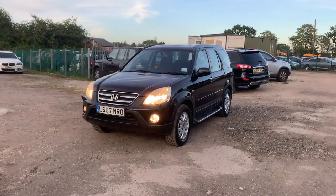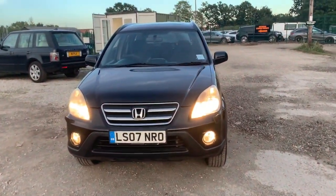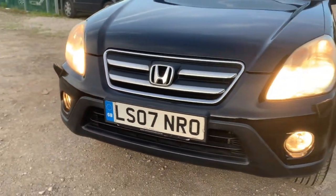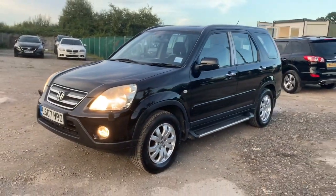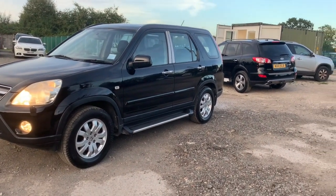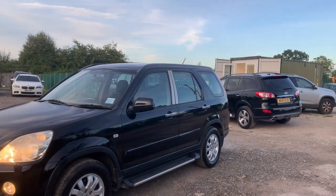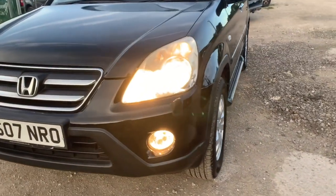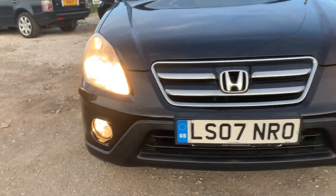Hi, it's Phil here. Today I'm going to show you my Honda CRV. It's a 2007 — the last of the line of the Mark 2s. It's a two-litre VTEC auto in black. As you can see, it's got the side steps, the chrome door pillar extras, and it's the Sports model. It has headlight washers and fog lights as you can see.